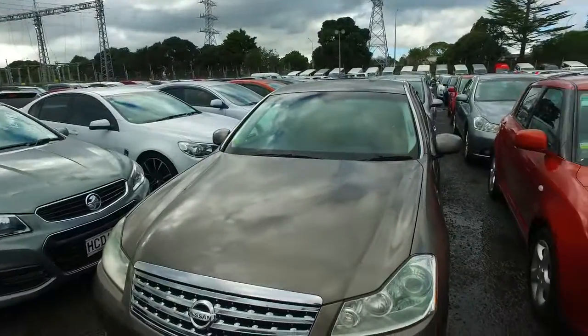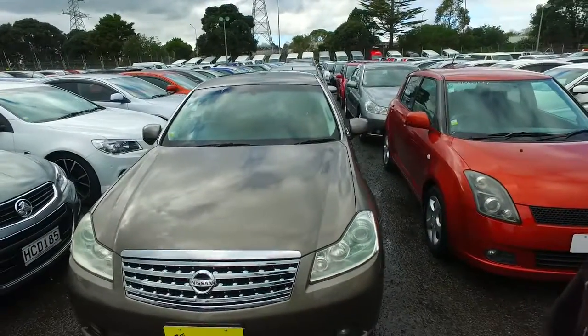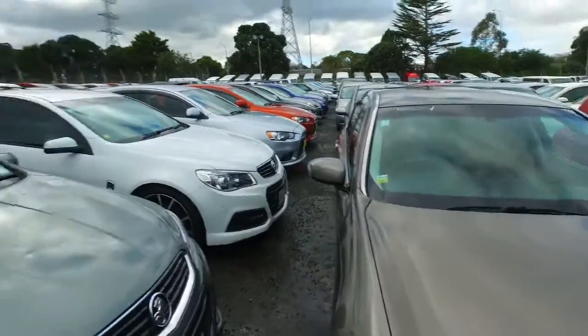Hey there Jake, it's Thompson here from Budget and Kilburn Cars in Manukau. I got an email inquiry from you a few moments ago in regards to this Nissan Figaro we have right here behind me. So I thought I'd do a video for you so you can see the vehicle in better detail.